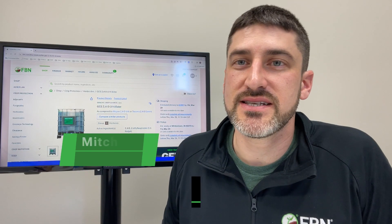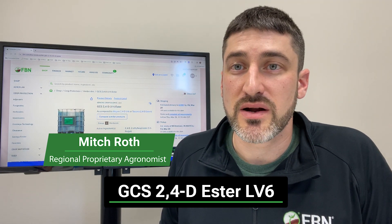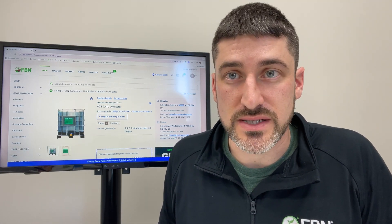Today we're talking about GCS 2,4-D Ester LV6. This product contains the active ingredient 2,4-D, which is a Group 4 herbicide, also known as a synthetic auxin.